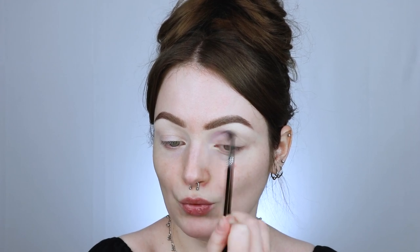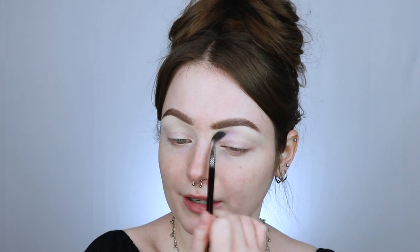The first shade I want to go in with is this pale purple shade right here. So I'm just going to be taking this on a small little blending brush. For a pastel, right away it's blending out really nice. It doesn't have that dusty kind of vibe to it either. So the next shade I want to go in with is this kind of teal blue shade, and this one is completely matte as well.